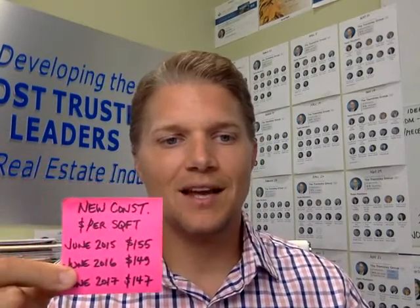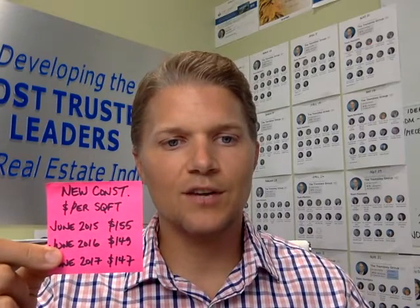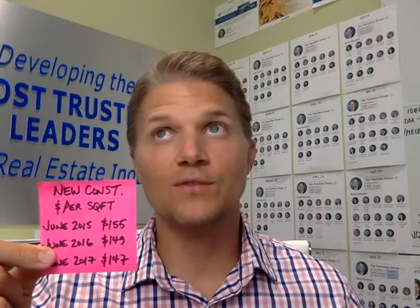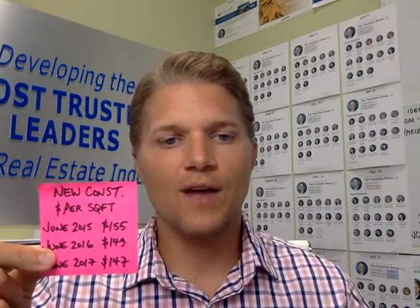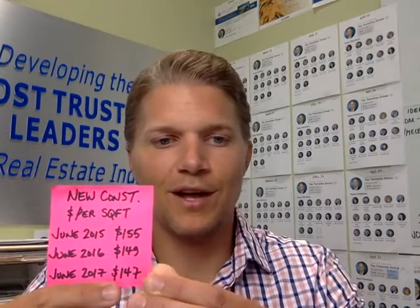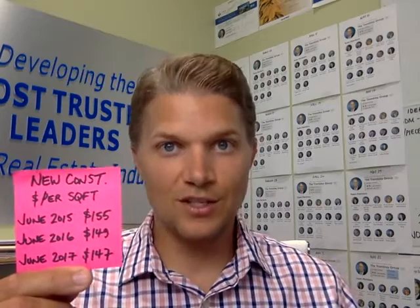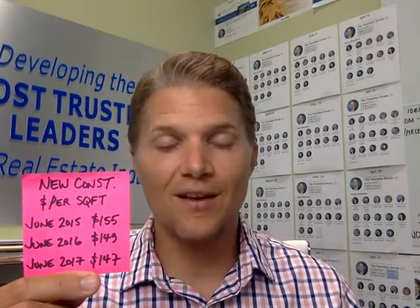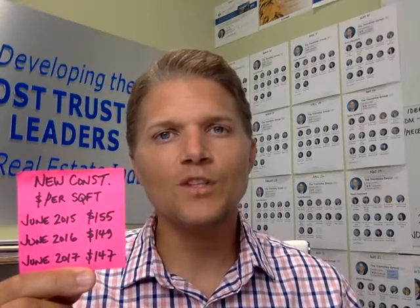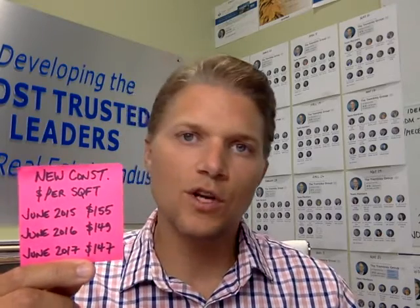So the first thing we're going to talk about is our new construction price per square foot. You can see what we've got here — this is really interesting. June of 2015 is $155. June of 2016 is $149, and June of 2017 is $147. So what's going on? You're seeing a little bit of a drop in the price per square foot in new construction — and why would that be?